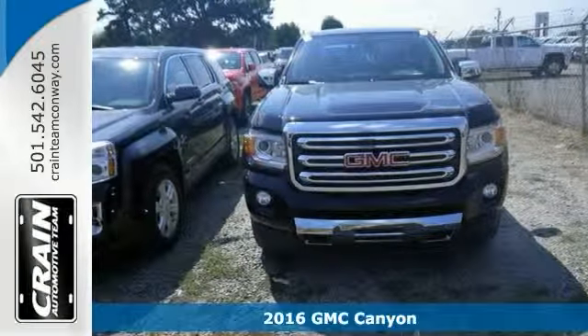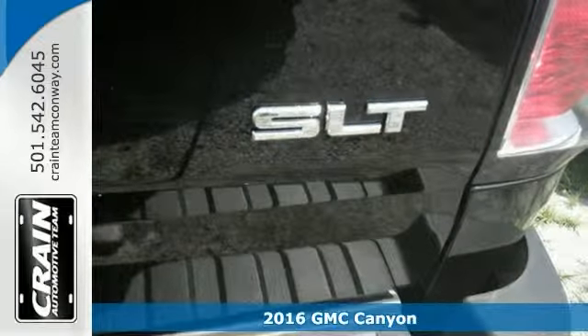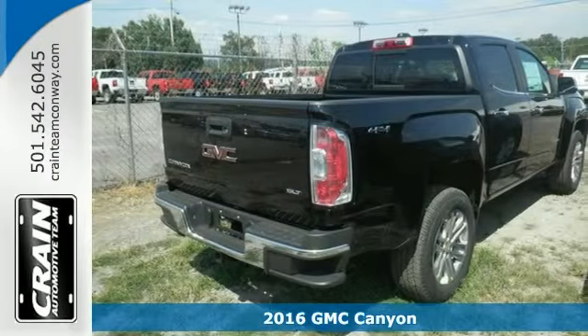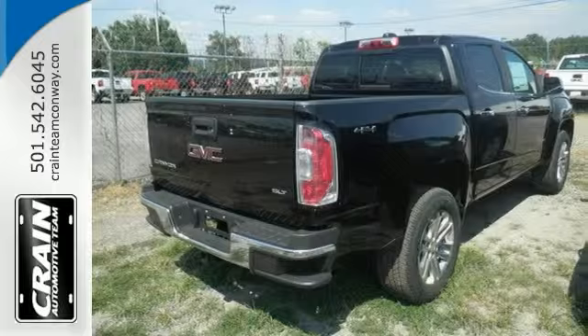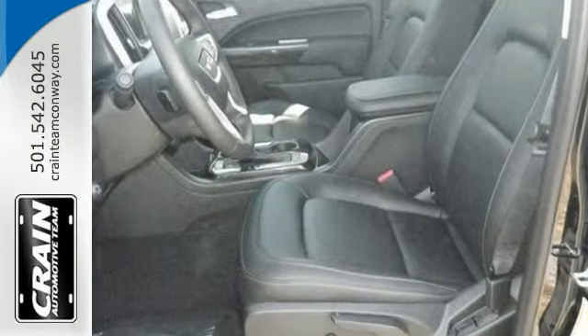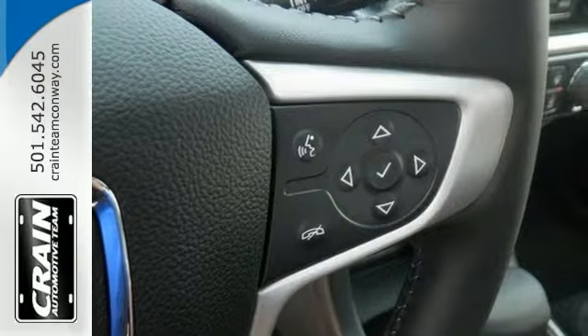Here's a 2016 GMC Canyon SLT. It runs on a 3.6L V6 engine and 4WD, which immediately enhances the performance ability. You can easily switch between 2 and 4WD to take advantage of the improved steering and superior acceleration.